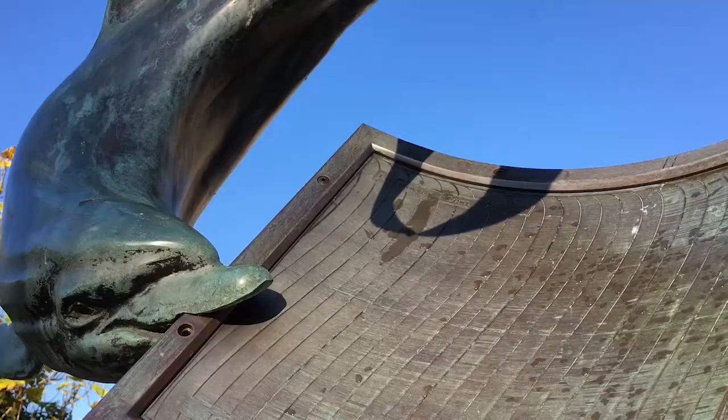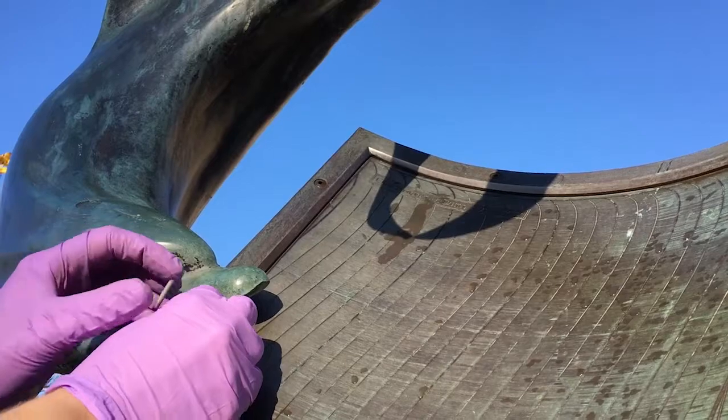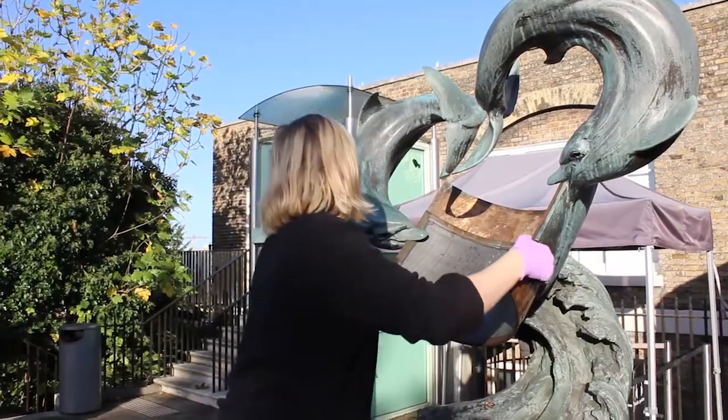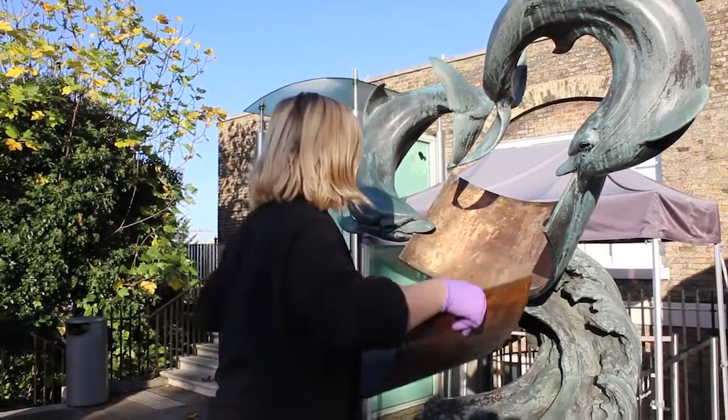A sundial doesn't normally change its time because the sun's shadow is pretty fixed. This is a very clever sundial because the rims actually are removable, and that allows us to put a different rim on.